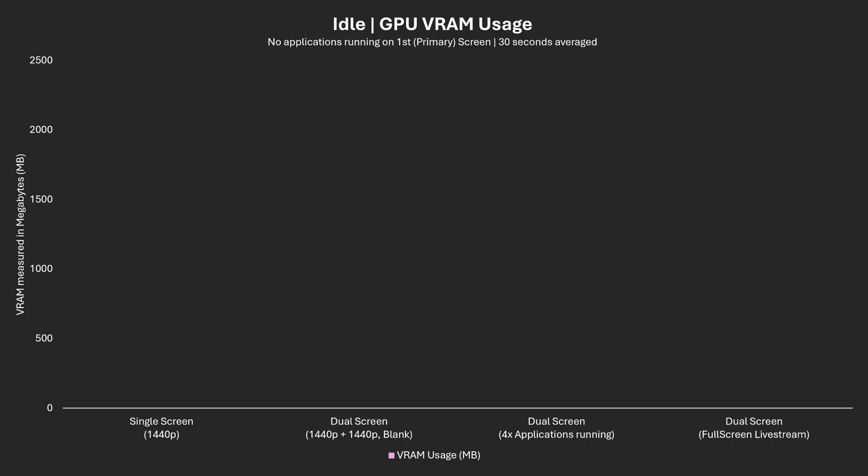There are a lot of reasons to have more than one screen in Windows, but if you have more than one screen connected to your GPU, does that actually create a performance impact? And if so, by how much? To find this out, there are four different states we need to compare.